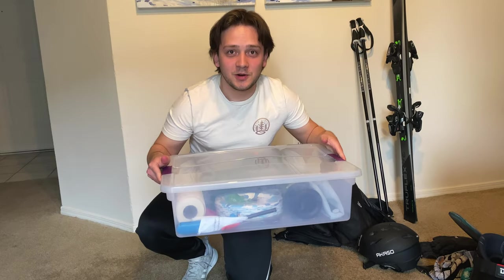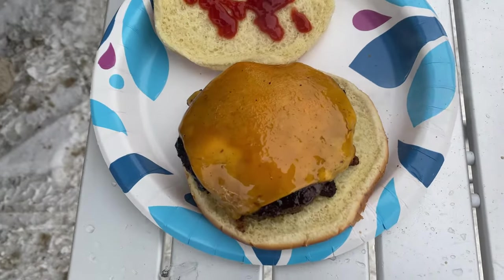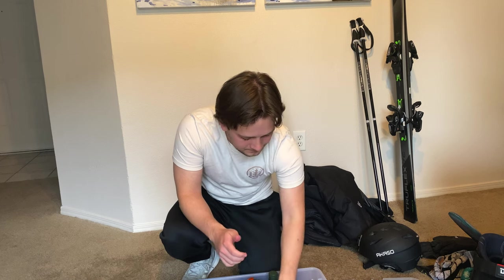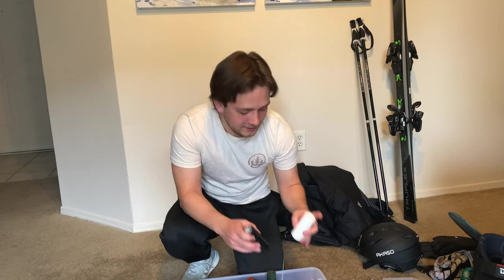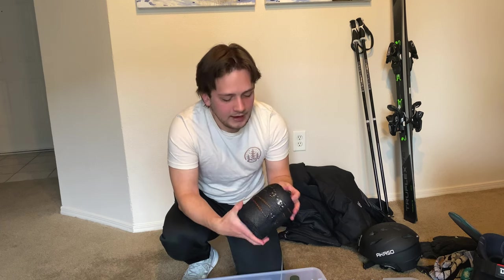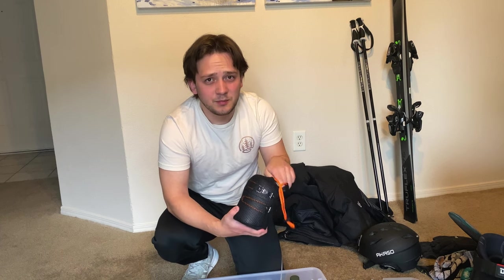Next I have this storage bin which goes inside my car underneath the shelf I built — fits perfectly in there. This is for the fun stuff: when you need to take a break and want to do some cooking, grill up some burgers and things like that. I also use this for camping, so there's some camping stuff but it works for skiing as well. I have a towel, a lighter, a propane container to power the stove, standard salt and pepper, and a little olive oil to grease up the pans. I also have a backpacking cooking set that I use to boil water.